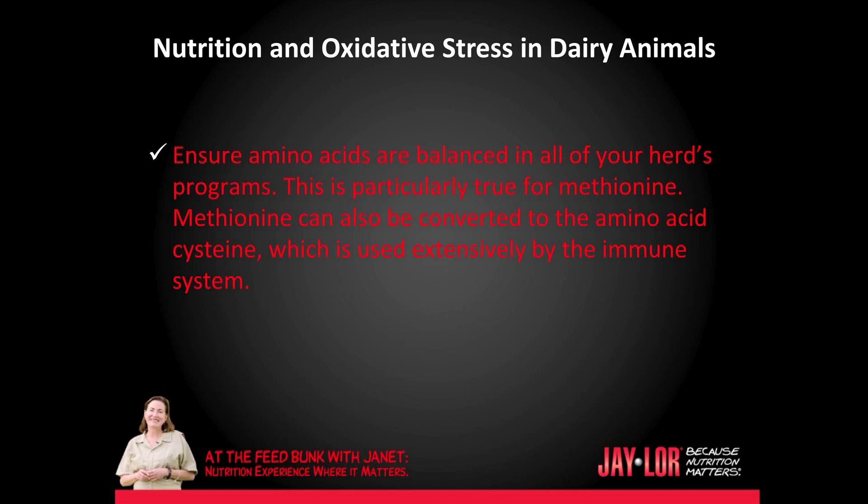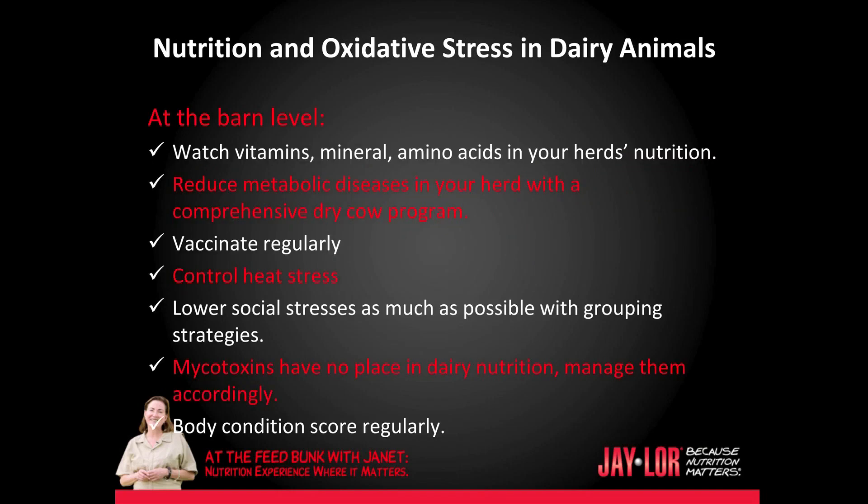This is particularly true for methionine. Methionine can also be converted to the amino acid cysteine, which is used extensively by the immune system. At the barn level, watch vitamins, minerals, and amino acids in your herd's nutrition.